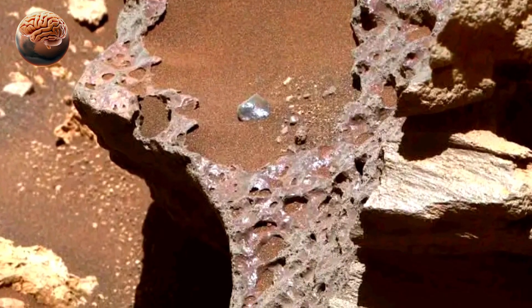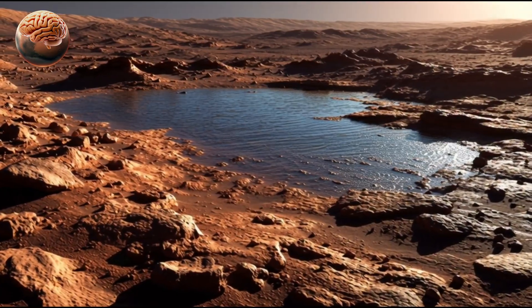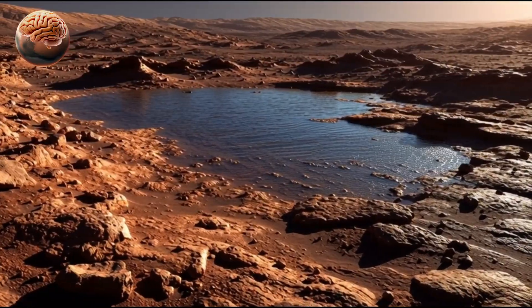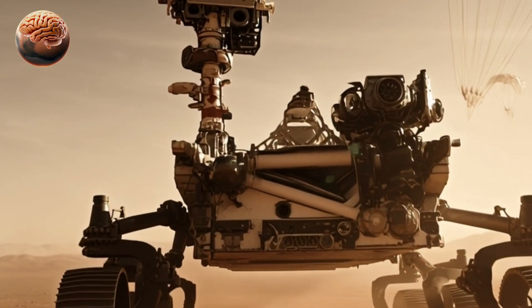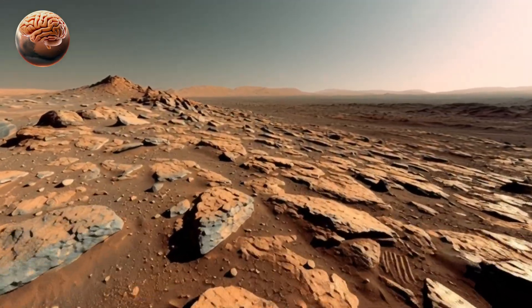Some rocks contain salt and clay minerals, which form only in wet conditions, providing strong evidence of the planet's watery past. The rover's advanced instruments, including MastCam-Z and SuperCam, are analyzing these rocks to uncover their chemical composition and history.